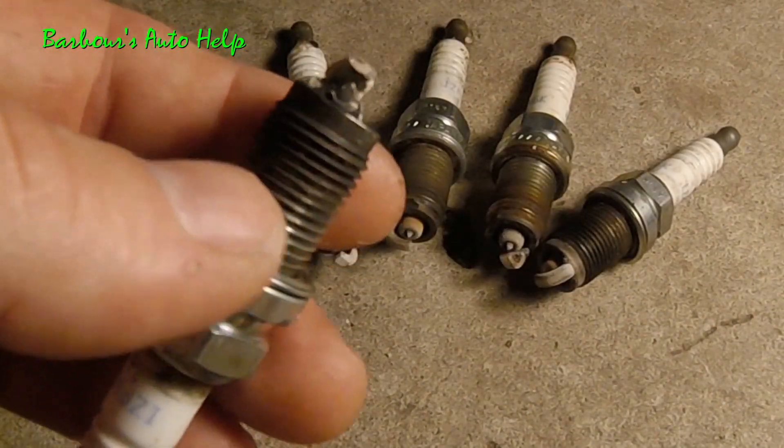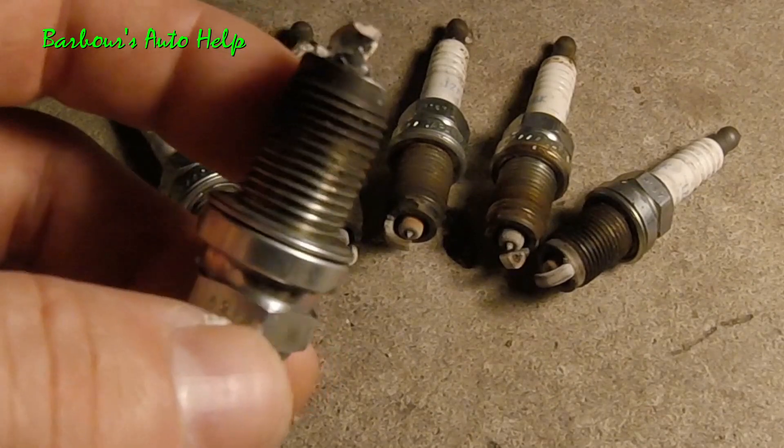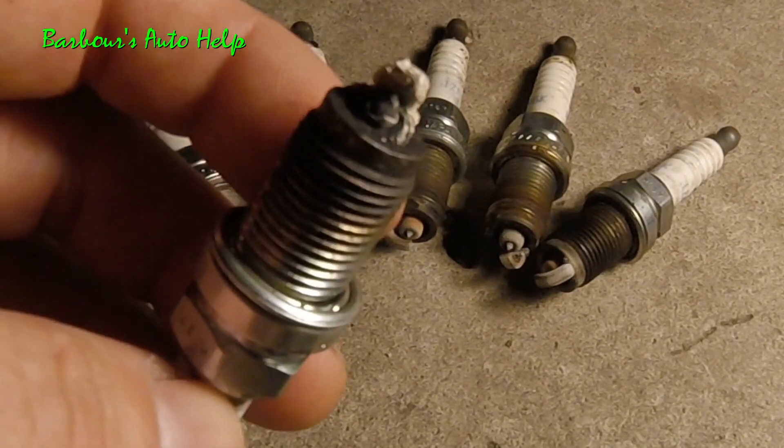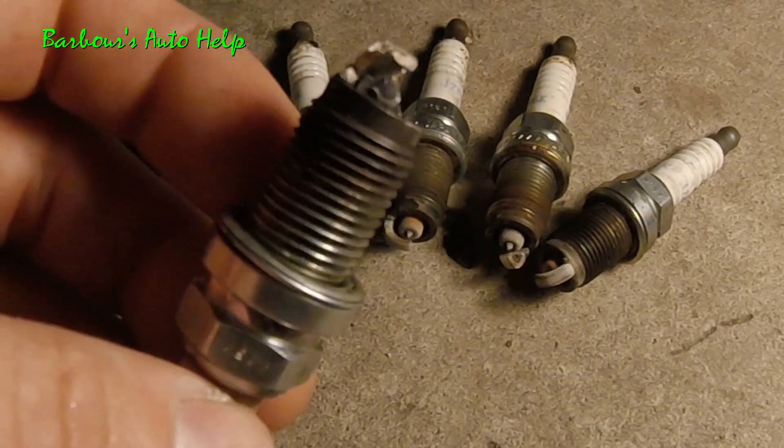Hey, what's up guys, this is Keith and you're watching Barbara's Auto Help. I recently replaced the spark plugs on my 2005 Honda Odyssey 3.5 liter, and this is what I took out.